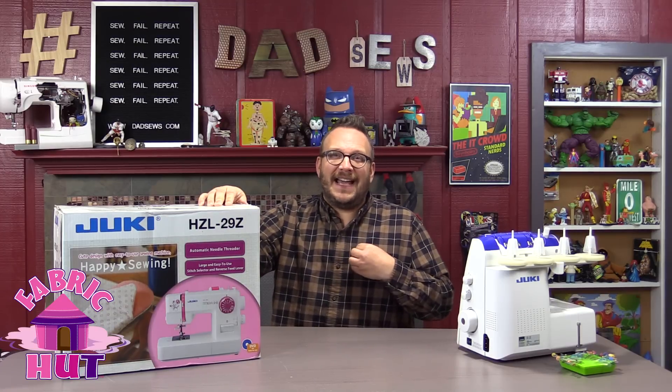Let's just run through some of the features here of this awesome free machine somebody is going to win. It's got an automatic needle threader, a super bright white LED light, the easy drop-in bottom, the free arm, the buttonhole foot, a 7-point feed dog, 22 stitch patterns, an easy-to-use dial, and a reverse speed lever. It is awesome — and better yet, it is free.